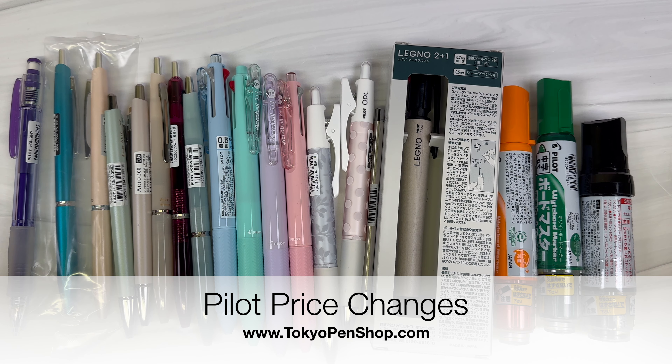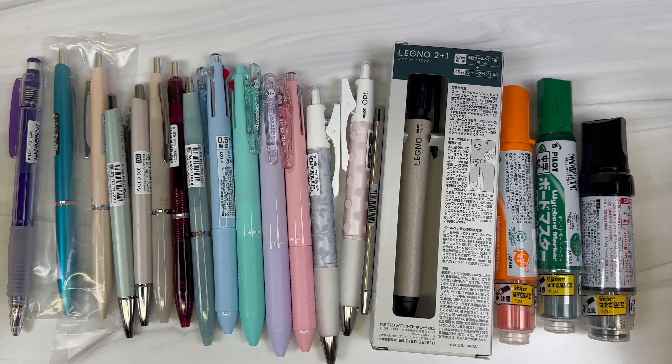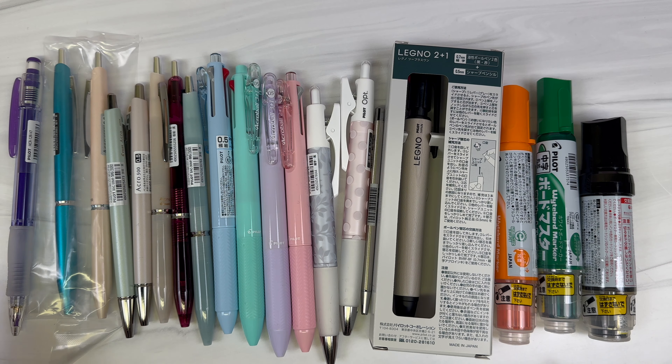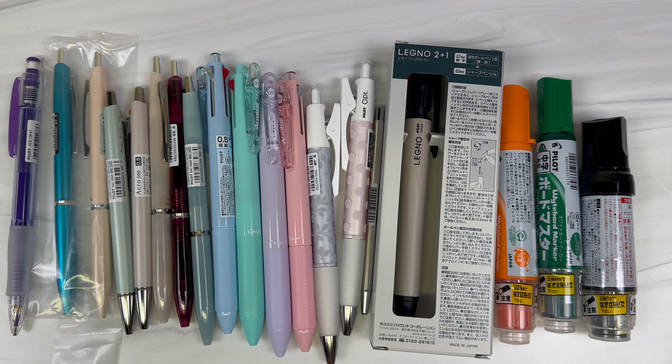Today we're talking about price increases — specifically what Pilot has announced they are going to be increasing prices on. This is Pilot Japan, which is the market we deal in. I do not know what Pilot USA is doing with their pricing. I'm going to go over each of the products they've announced price increases on that we sell, and we'll focus on the ones we have on Tokyo Pen Shop.